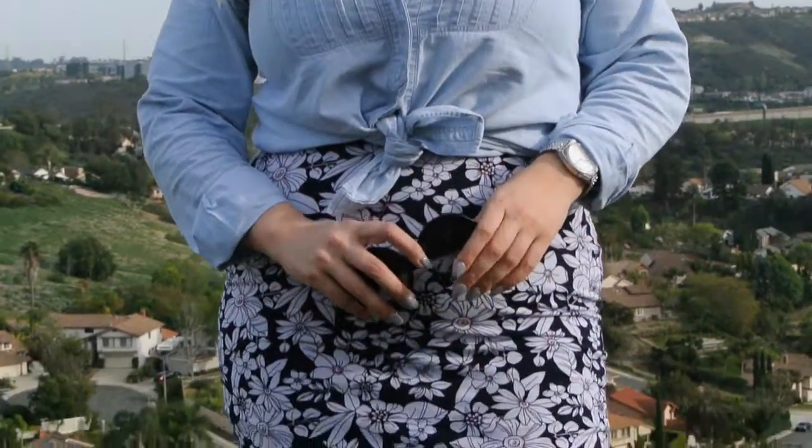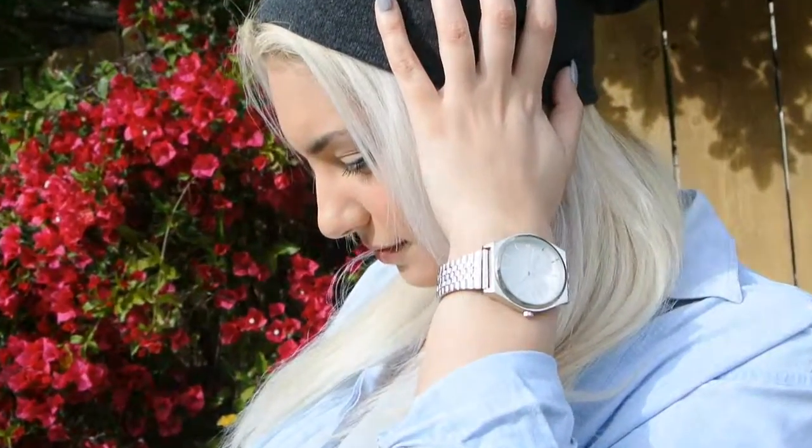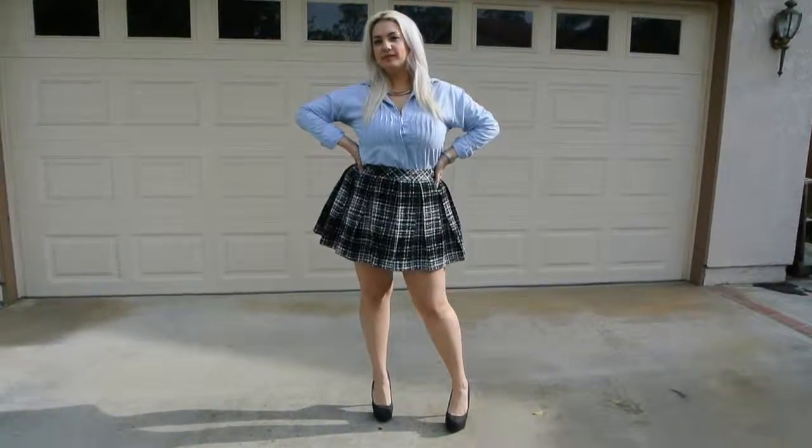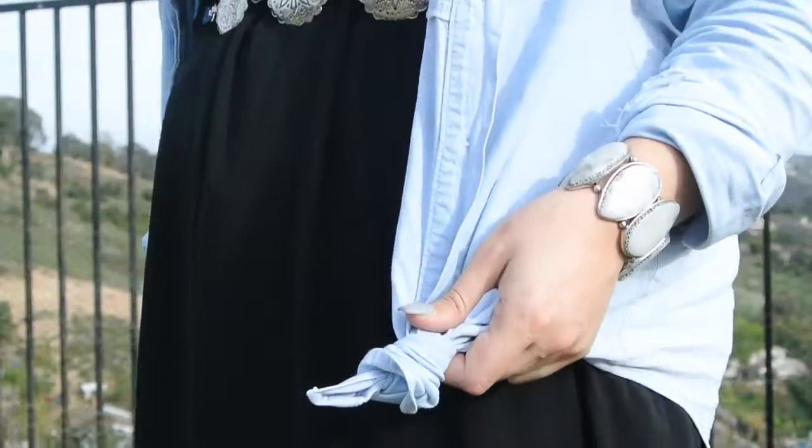Hey guys, this is Holly Puppet. If you're new to my channel, welcome and make sure you hit that subscribe button because I make fashion and lifestyle videos every week. In today's video, I'm going to show you 7 different ways that I like to style one of my favorite wardrobe staples, the chambray shirt.